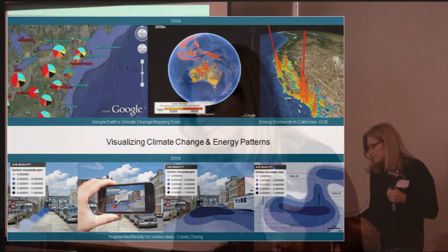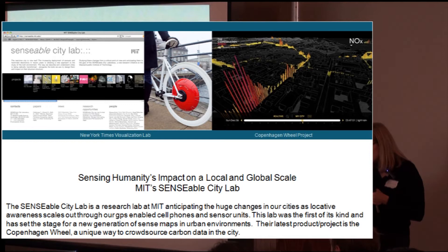Information harvesting — all of the information is being gathered, and what does it look like when we put it back out? The Copenhagen Wheel was released by the Senseable City Lab at MIT, and this will greatly change the way we look at the sociosphere.